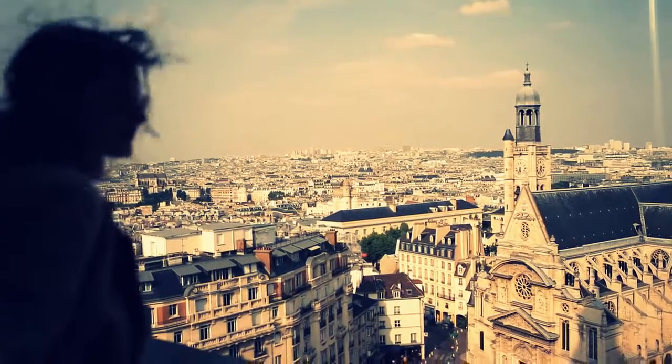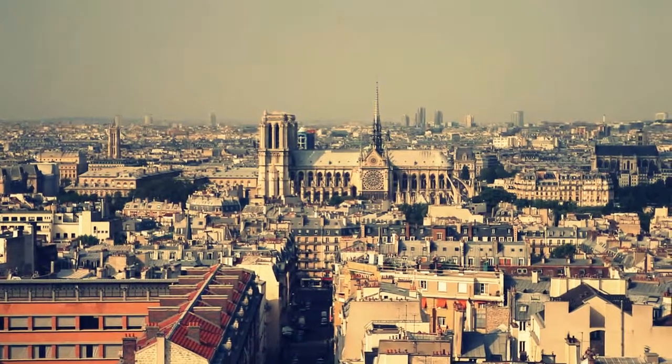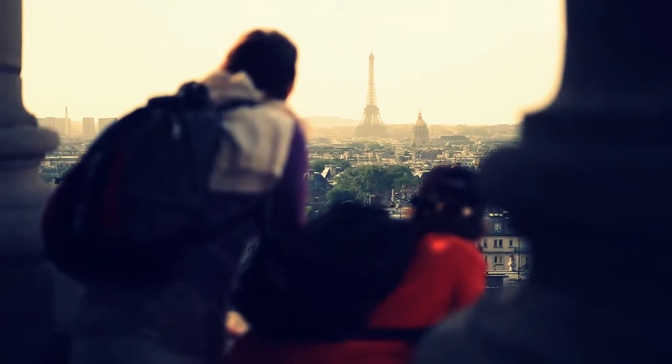And with shorter wait times than that of the Eiffel Tower, visiting the Pantheon can save you valuable time if you're on a tight schedule.